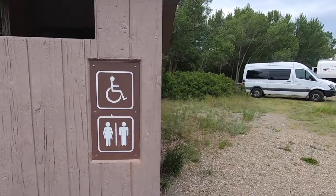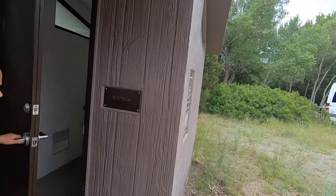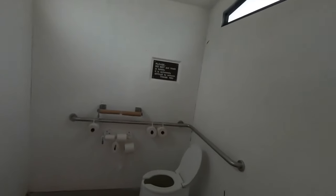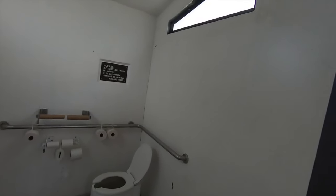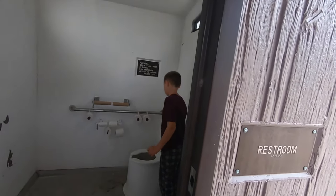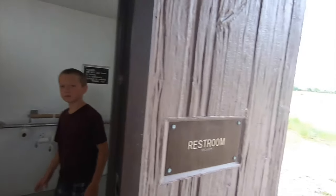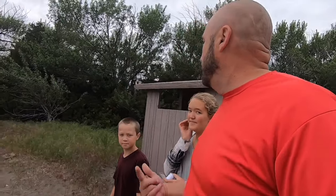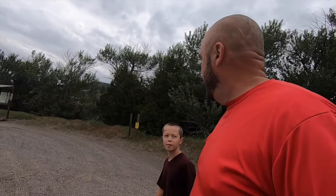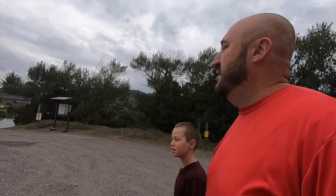Okay, we're here at the restrooms — it's really echoey in here. And it is a pit toilet. You always leave the lid shut so flies don't come in. But it's clean and well-stocked. So pit toilet — bring your own hand sanitizer. There are master locks on the toilet paper so that people don't steal it, because that's bad news bears.